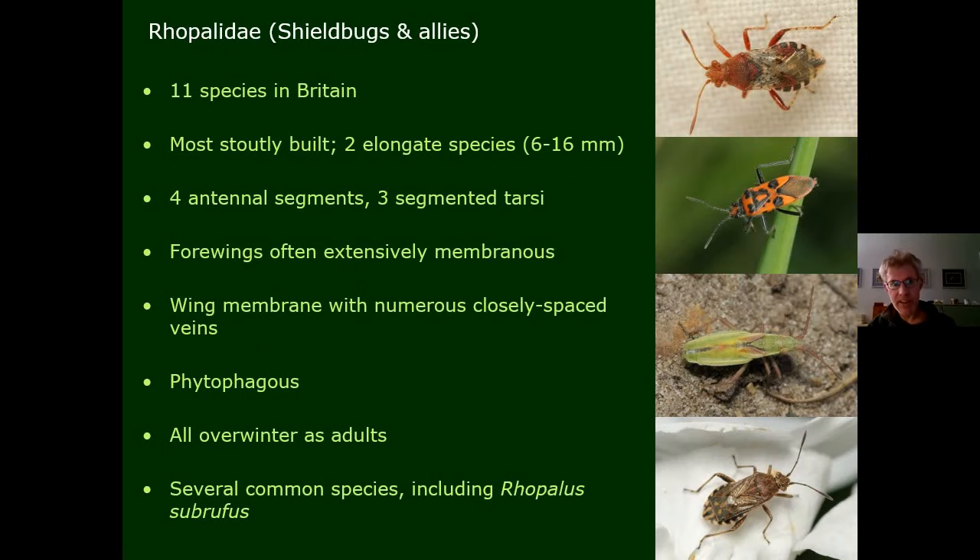The Rhopalidae — also allied to the true shield bugs — about 11 species with four antennal segments. They have very membranous forewings: not only is the wingtip membranous, but the basal area between the veins is also membranous, and the wing membrane has loads and loads of very closely packed veins, which can be really hard to see. All plant-feeding, all overwintering as adults. Not very many are really common; perhaps the commonest is Rhopalus subrufus.